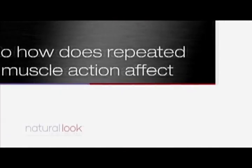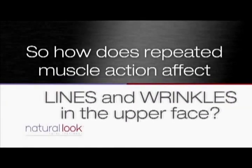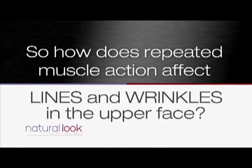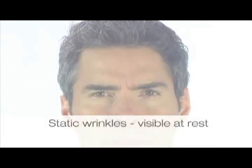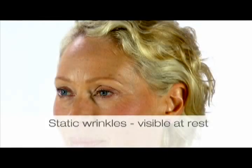With time, the constant activity of facial muscles contributes to line formation. In the upper face, the signs of ageing are generally crow's feet, frown lines and forehead lines. As we age, these lines can remain visible even at rest to form what are called static wrinkles.